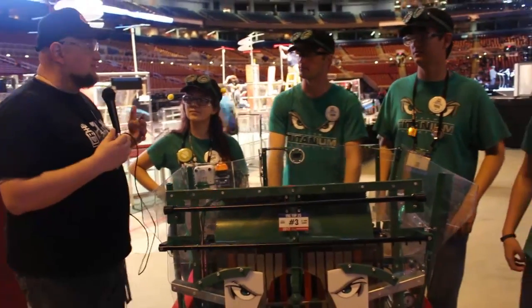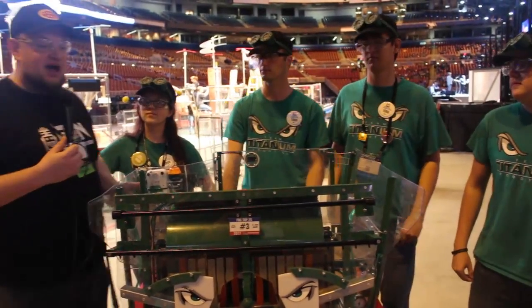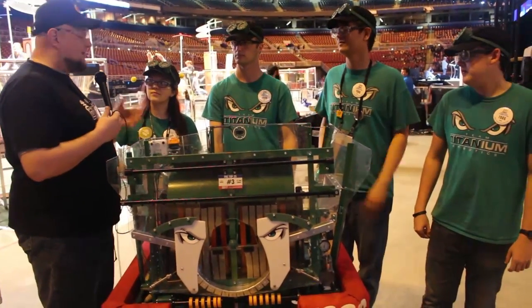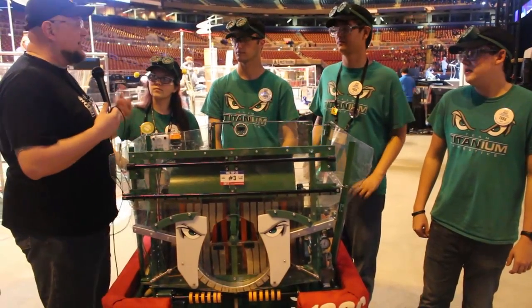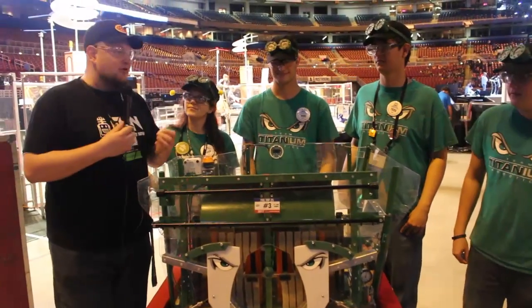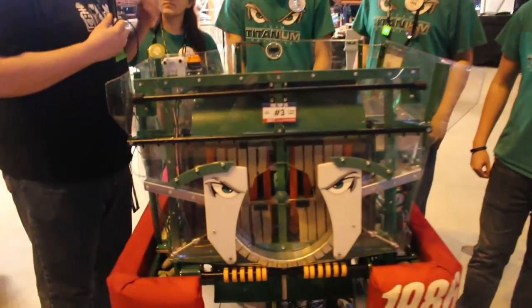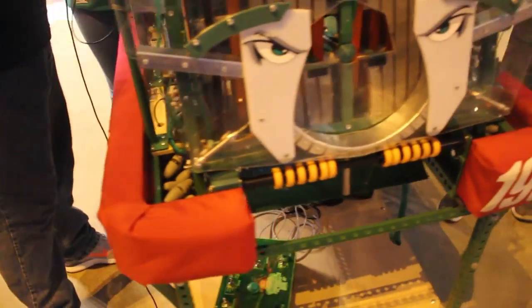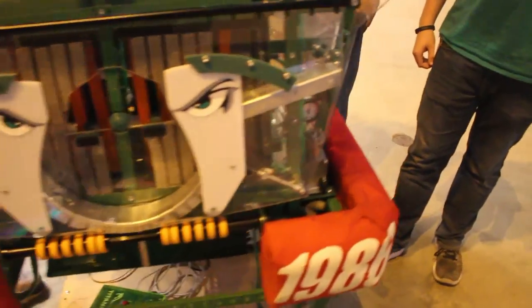You guys just got your first regional win a couple of weeks ago at Seven Rivers that we covered on First Updates Now. One thing I think you guys get asked a lot — you guys use Mecanum wheels, right? Talk about Mecanum a little bit. What was your decision process behind that? And let's talk about eight Mecanum wheels — why did you go with eight Mecanum wheels on 1986?